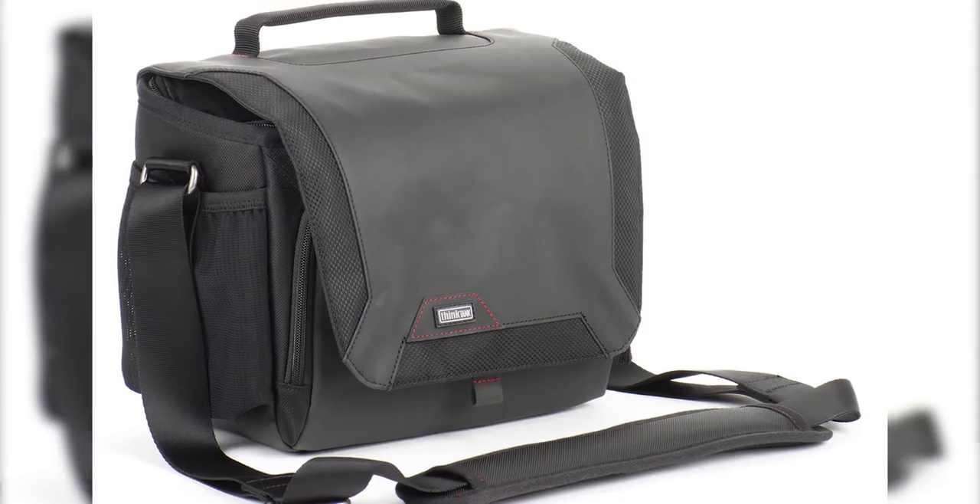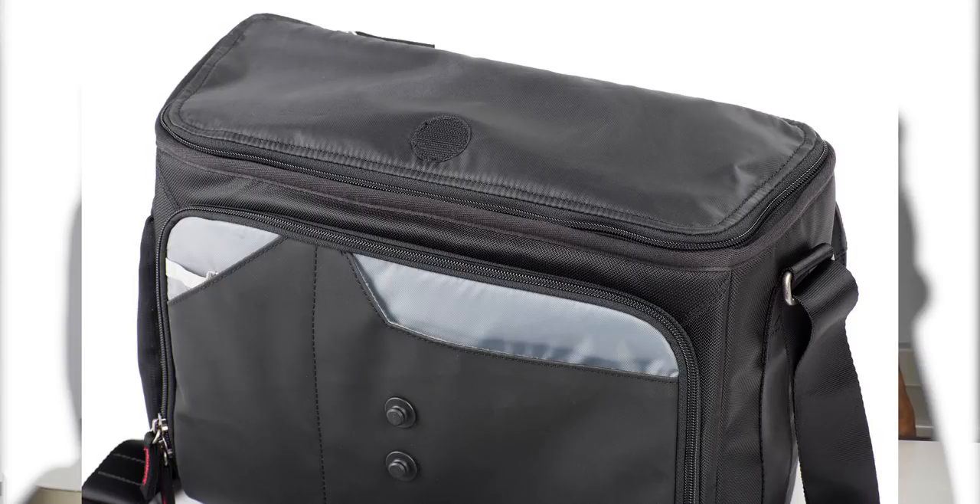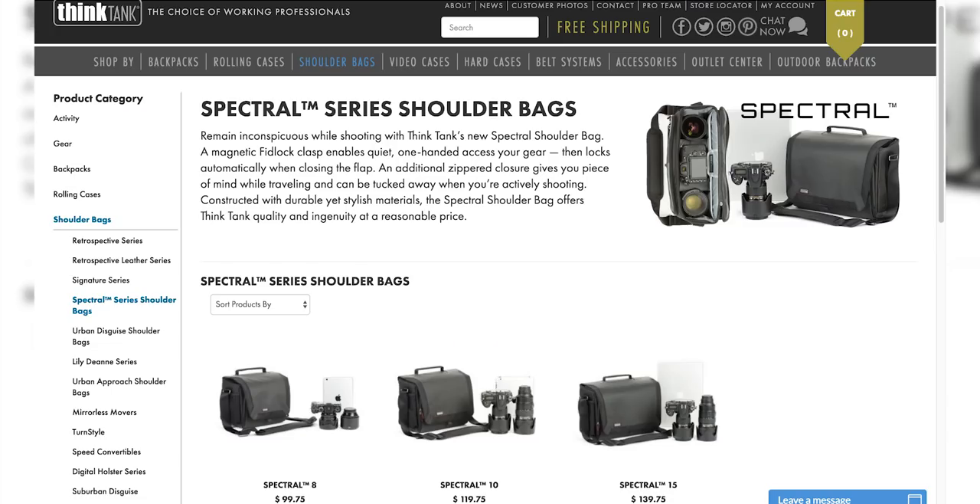It produces a really nice, round sound, and for its price, it's a must-get for any audiovisual creative looking for good audio. Gift number eight is Think Tank Photo's Spectral Camera Shoulder Bag. This bag features quiet and secure Fidlock's magnetic latch auto-locks for one-handed opening and closing. Its internal zippered flap provides a weather barrier and protection from theft, which tucks away when not in use, and it also has a waterproof base. With a comfortably padded non-slip shoulder strap for all-day comfort, this bag comes in three different sizes with prices starting at $99.